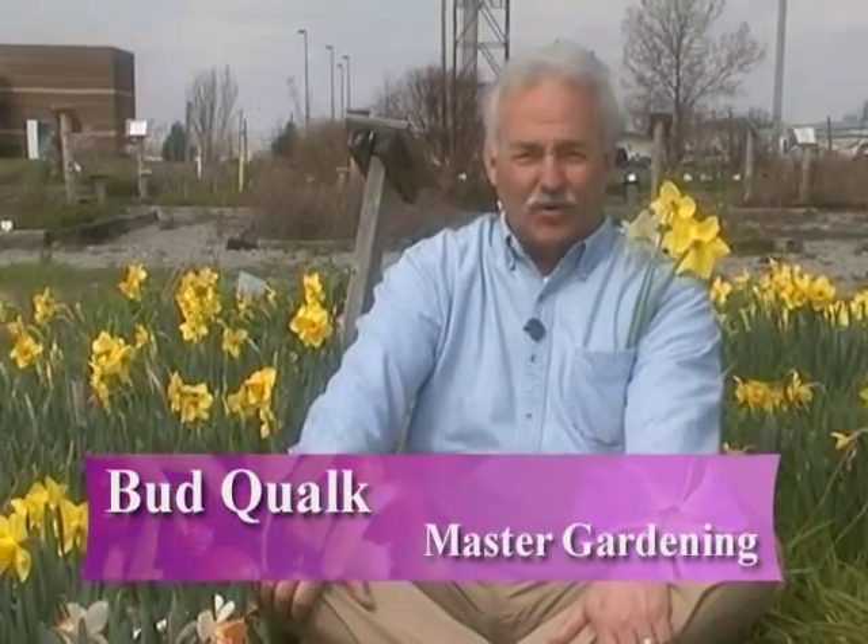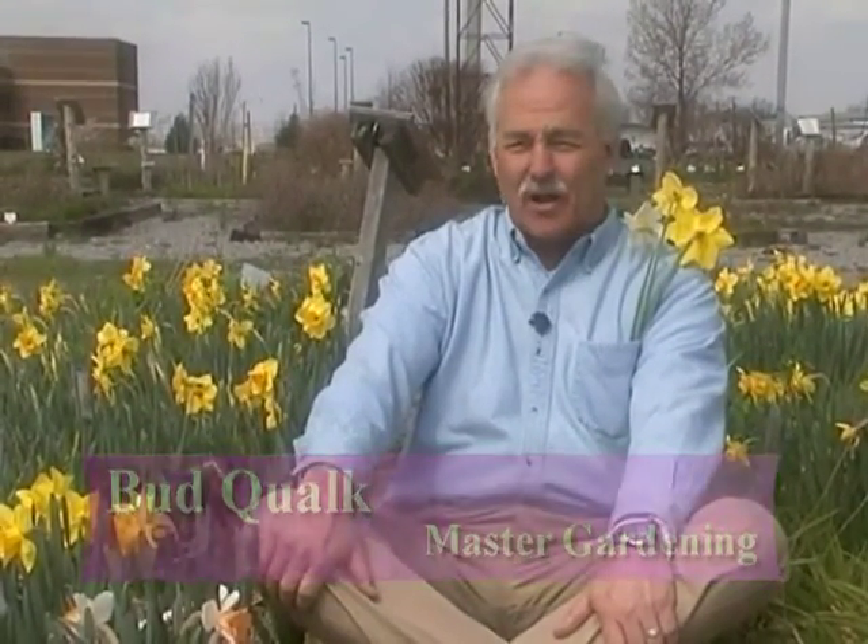Hello and welcome back to Master Gardening. I'm your host Bud Kwok. This is the show where we learn from the masters. We've got a plateful today. We're at the demonstration trial garden on Coleman Road and we're going to look at pruning, propagating, and even bluebird trails. So you stick around, I'll be right back.